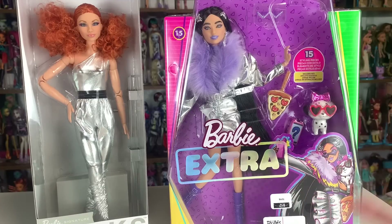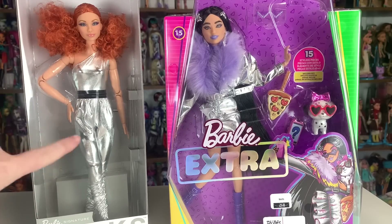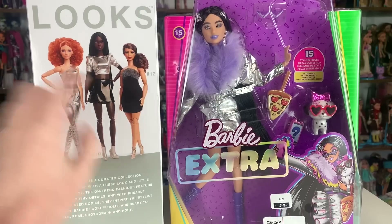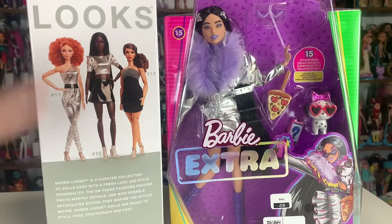I don't really cover Barbie a lot on this channel, but I've been really kicking up my interest in Barbie recently because they've been improving a lot, and I was also introduced to the Barbie Signature Looks line, which I've been very impressed with. This video is partially provided by Entertainment Earth, where you can purchase Barbie dolls — and you can consistently get a hold of the Looks dolls there, which I know can be difficult to find. I'll put an affiliate link in the description.